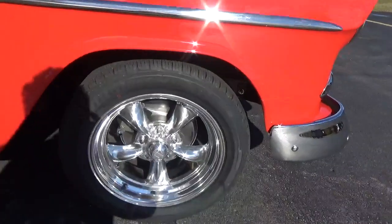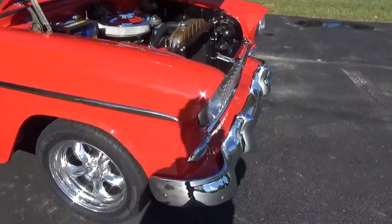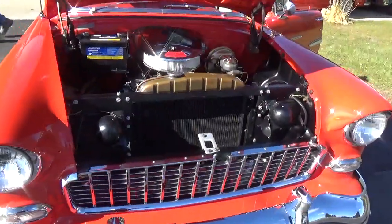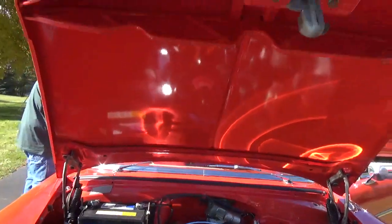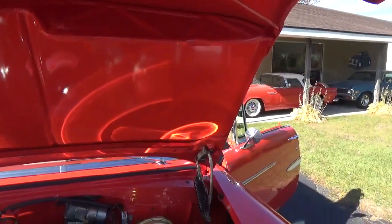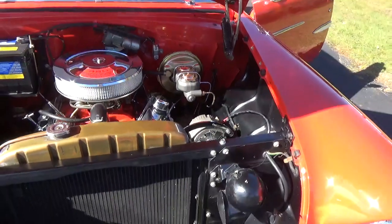It's been updated with power disc brakes in the front. Got a nice 350 — three hundred and twenty-five horsepower — with a 350 Turbo transmission. The paint work on this car is just perfect; you're not gonna find much better than this.